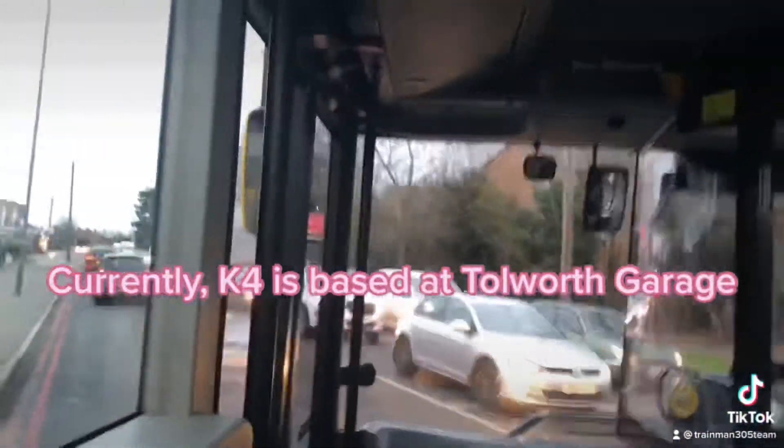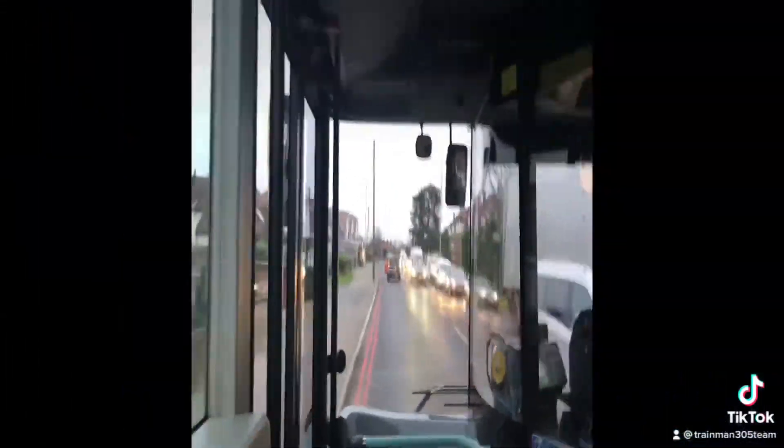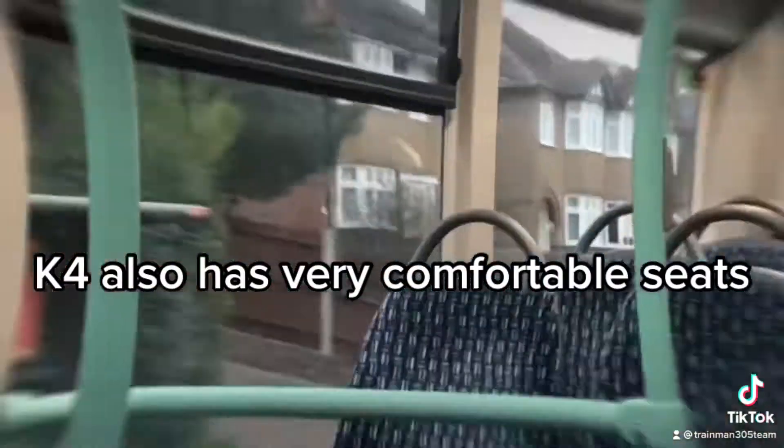Currently, K4 is based at Tolworth Garage. K4 also has very comfortable seats.